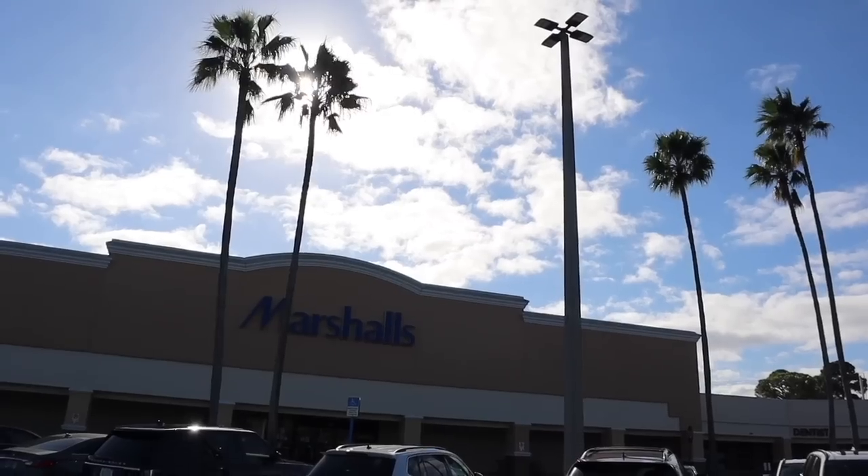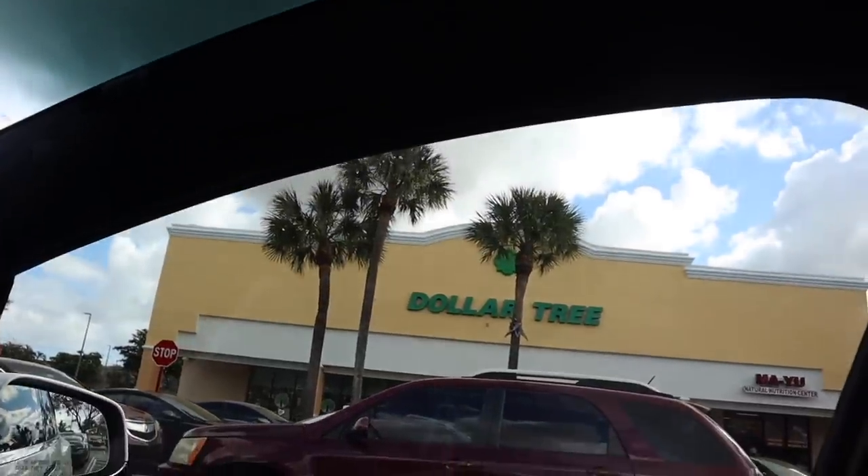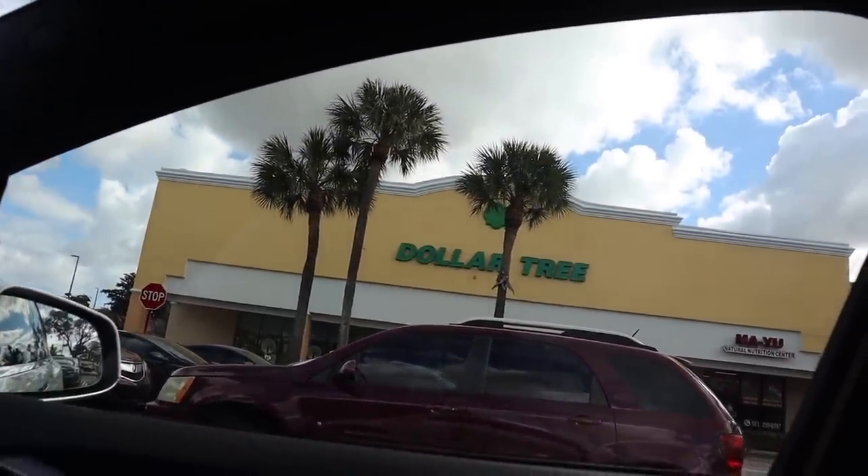Hey guys and welcome back — we finally made it to Marshall's and today we are Christmas shopping for red tags on gift sets, shoes, and makeup. If you missed yesterday's video at TJ Maxx and the Dollar Store, definitely check it out. Today is a little bit different because we are shopping at Marshall's and a different Dollar Store than yesterday — a location we've never been to.